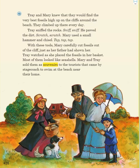Trey watched as she placed the fossils in her basket. Most of them looked like seashells. Mary and Trey sold them as souvenirs to the tourists that came by stagecoach to swim at the beach near their home.